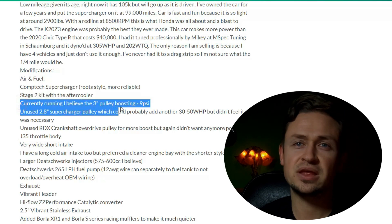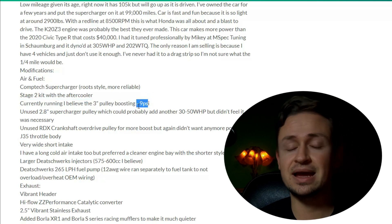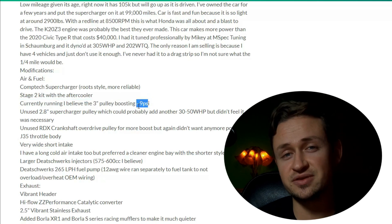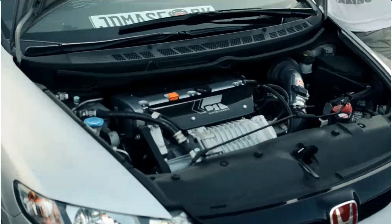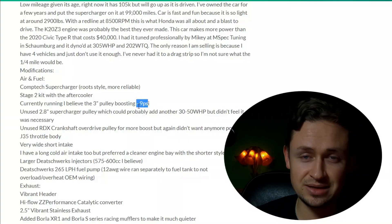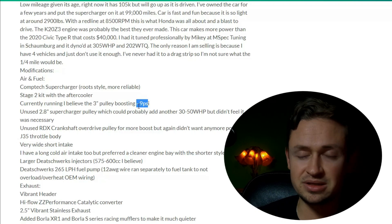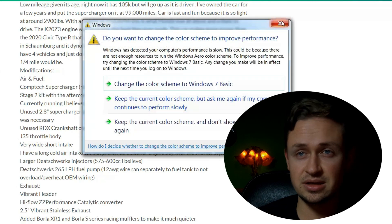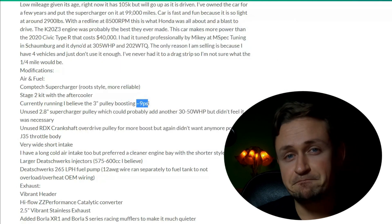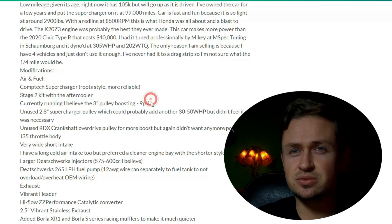He's advertising a three-inch pulley running about 9 PSI. When we test drove the vehicle — it was me, my boy, and a third person — I saw it boosting only about 6 pounds. Maybe it was the weather, maybe the car wasn't fully warmed up, or maybe he has the wrong pulley setup.